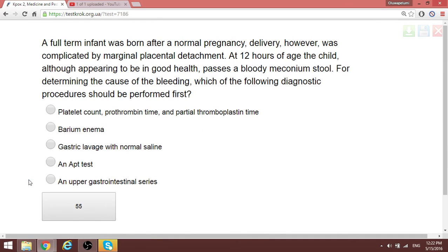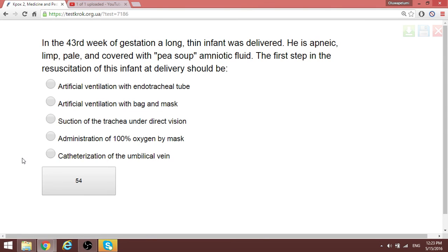A full-term infant born in a normal pregnancy is passing bloody meconium at 12 hours of age due to bleeding in the newborn. According to this question, the best approach is to give a barium enema.